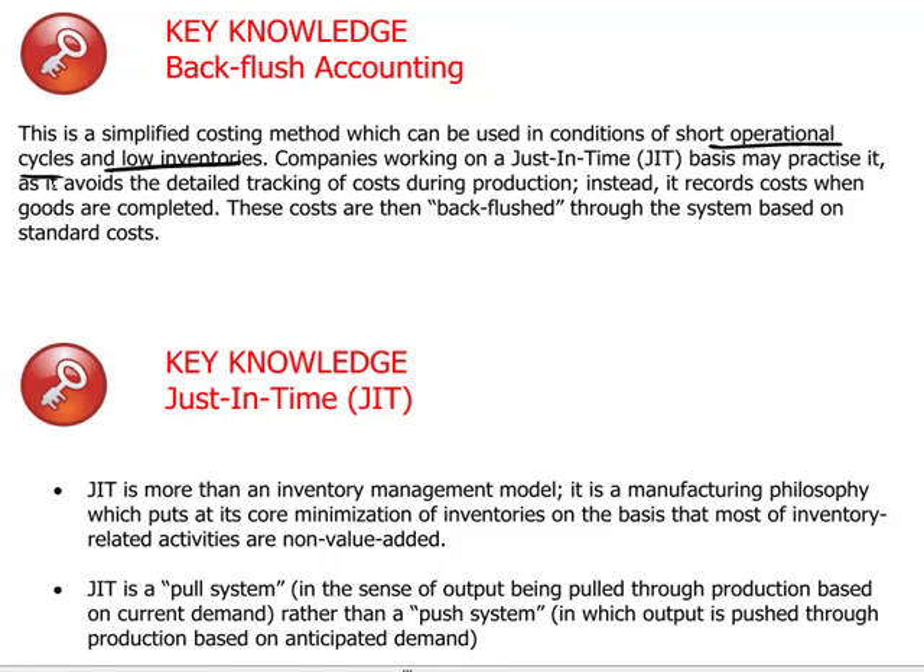It deducts the inventory costs that are left over — materials that haven't been used and so on. The other expenses which have been incurred are then backflushed through the system and attributed to the production which has taken place.